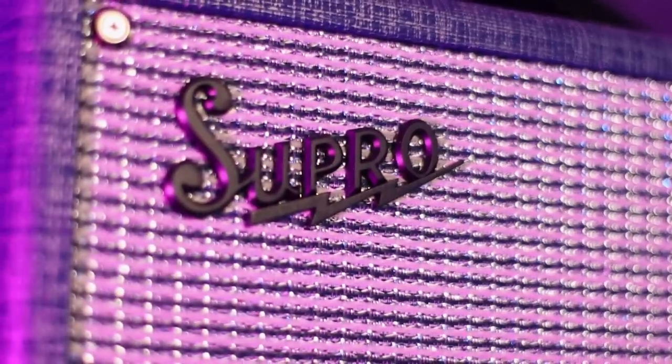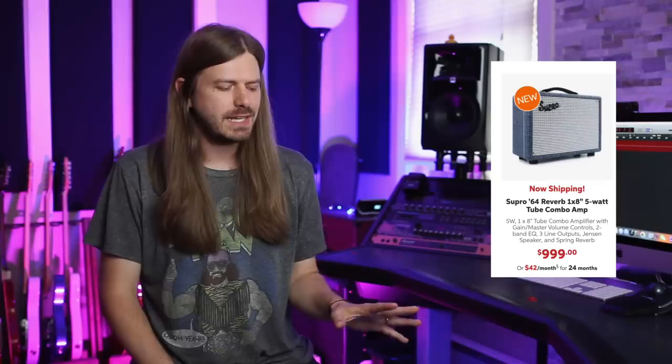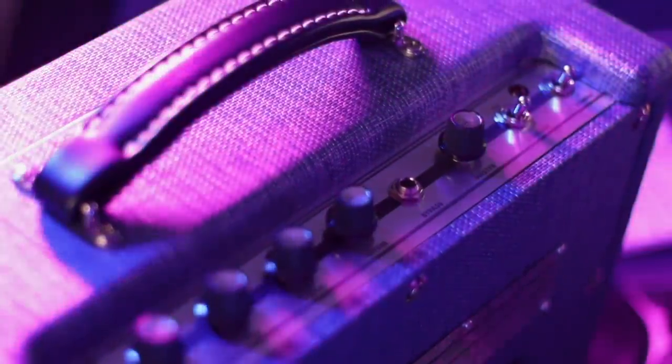Today is not that day — I'm not going to hold it because I've got it all hooked up right here. We are looking at the Supro 64 Reverb. You're probably seeing b-roll right now — it is just a phenomenal sounding amp. I wanted the one with reverb because reverb equals life or something. This thing has really blown me away. I wasn't sure what to expect, because a lot of times you get these little amps and they just sound small.